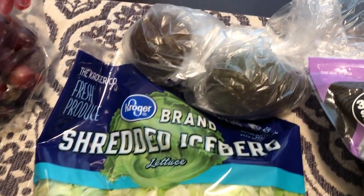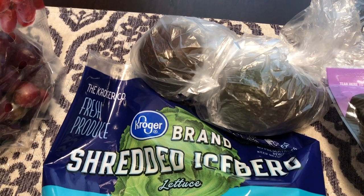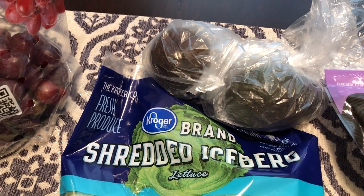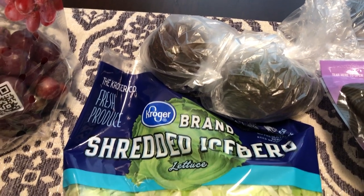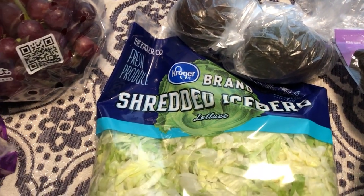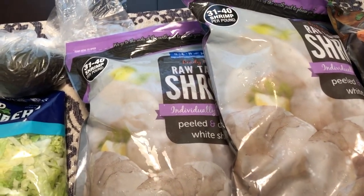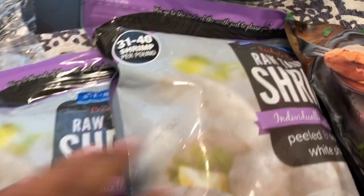We are having taco salads tonight, so I needed a bag of shredded lettuce. Howard loves avocado, so I got him two avocados for the taco salad. I don't really care for avocado at all, so I definitely won't be eating that.